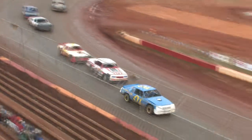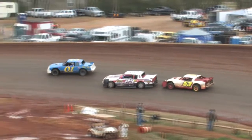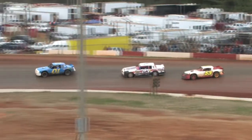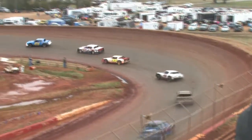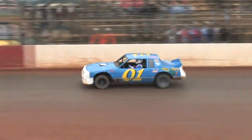Green flag in the air. One more time. All right, here comes your leader off of turn number four. Here they come. Greg Wilkins is still in charge of this one, and that 0-0 on the charge. 23 of Garrett McDonald hanging on to that second spot.